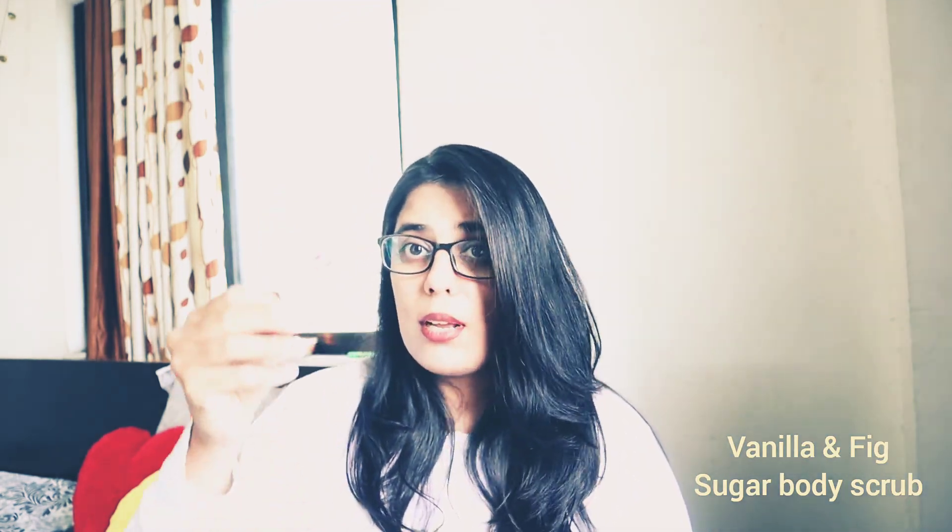The next product I got is Vanilla and Fig Sugar Body Scrub. This is a very cute product and they also sent me a beautiful small note on how to use the scrub.